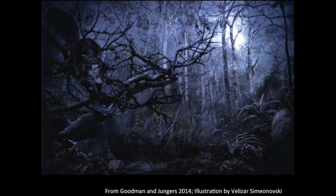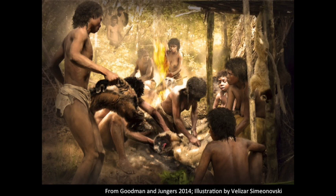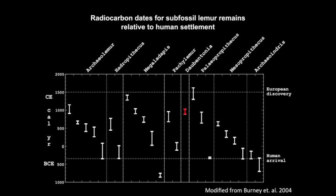Here we see a wonderful illustration by Velazar Simonovsky showing the giant Aye-Aye in the forest of Madagascar 2,000 years ago. However, human arrival 1,000 years ago coincides with the extinction of numerous lemur species. This radiocarbon analysis of lemur subfossils performed by Bernie et al. in 2004 shows that the giant Aye-Aye was one of the last large lemurs to go extinct, just prior to European arrival.